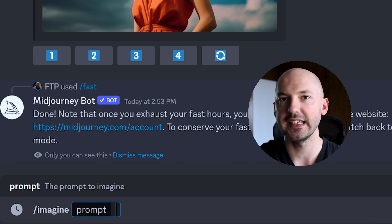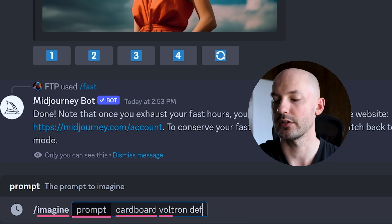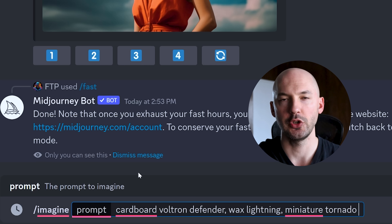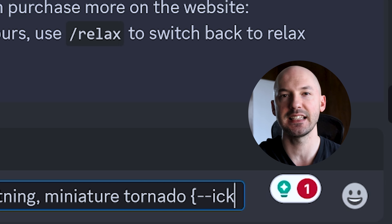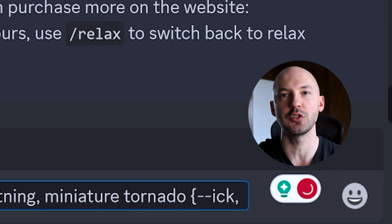Now that we've created the shortcut, here's how you test it on a prompt. Write whatever prompt you want — let's go with 'cardboard Voltron defender wax lightning miniature tornado.' Then the key thing is to use one of the other new features: permutations. You don't necessarily need to do this, but it will save you time. Hit the squiggly bracket, then put in your shortcut: dash dash ick.